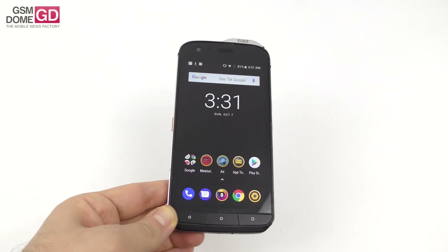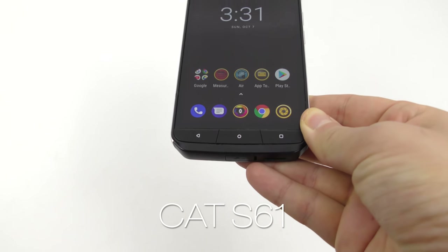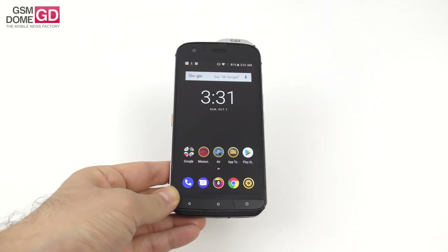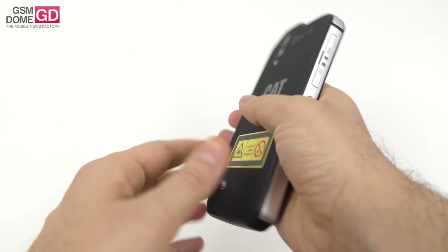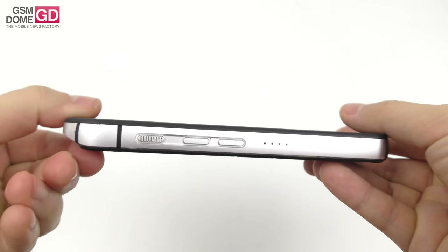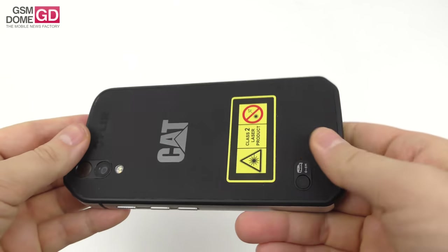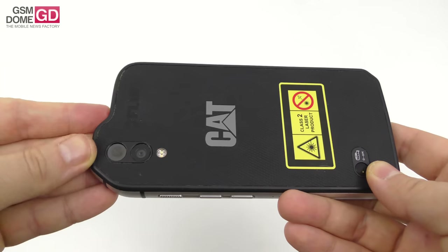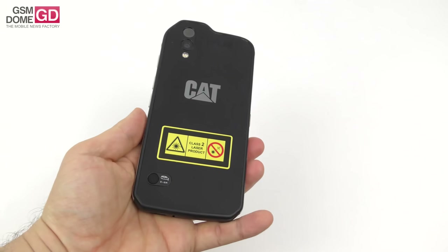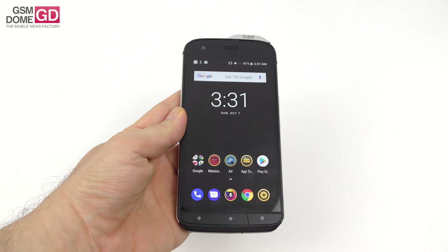This is gsnome.com and here is the Cat S61 — a truly special, almost indestructible phone from Caterpillar, the company that makes excavators and bulldozers. It costs $1,050, but it has life-saving and business-saving tools: an air sensor, a laser sensor, and a thermal imaging sensor at the back. It's a robust phone running Android with mid-range specs.